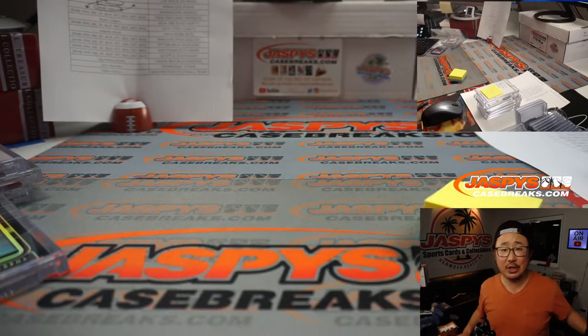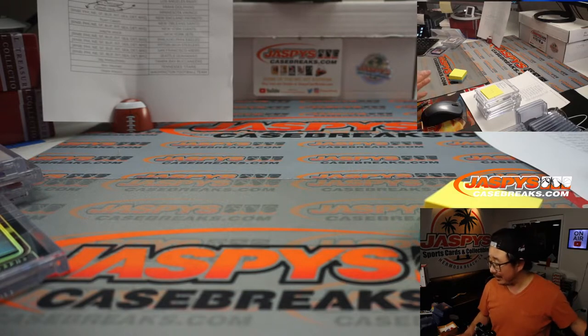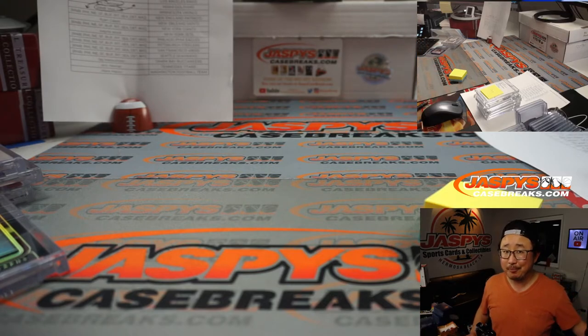And there you have it, ladies and gentlemen — a quick break. Ten box, Pick Your Team Number 1 of 2020 Panini One football. I know it's pricey, but you saw the hits — it's a pretty underrated product. Get in on it. Get in on the next one at jazpyscasebreaks.com, and I'll see you next time for the next one. Bye-bye.